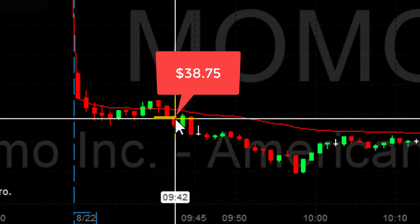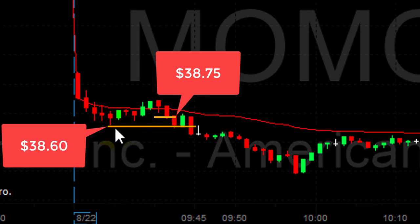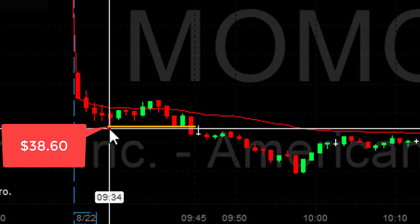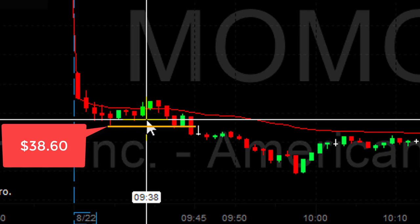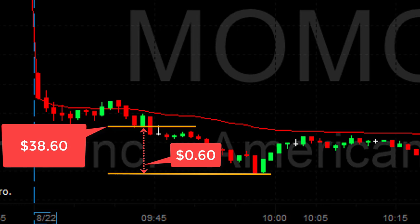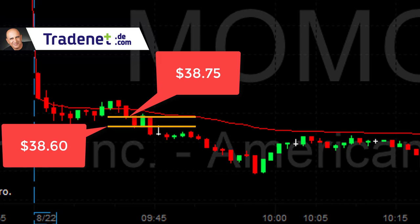That point right there is 38.75 — in my opinion, that is where you should have shorted Momo, not underneath the lows at 38.60, but a little bit above. Let's assume you shorted it at 38.60, just below the lows — that's the right technical point, and once the stock moves under the lows there are plenty of sellers with a very good chance to continue. And it did — it moved under the lows and continued for another 60 cents. However, the difference between shorting under the lows versus a little above is 15 cents.